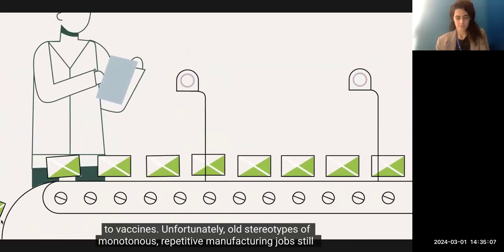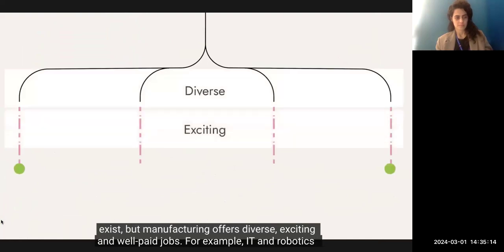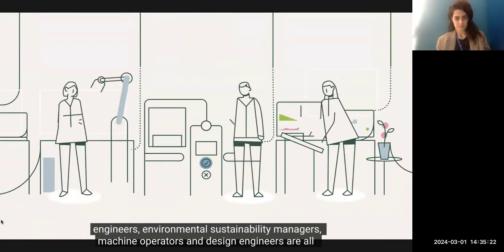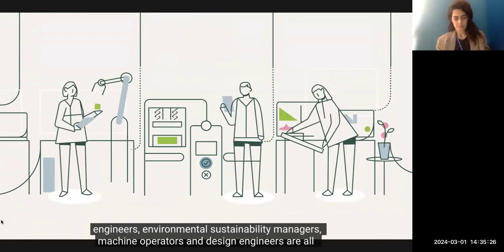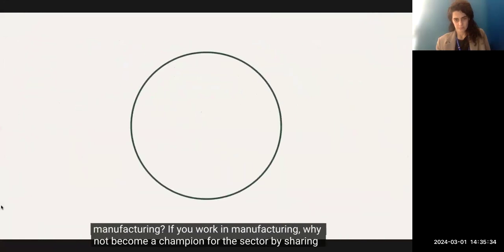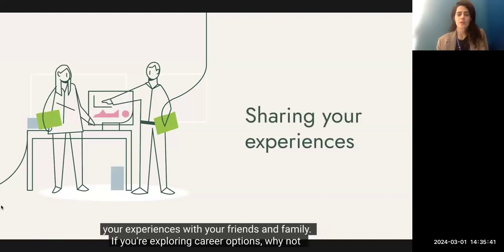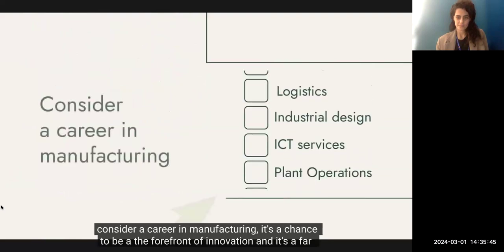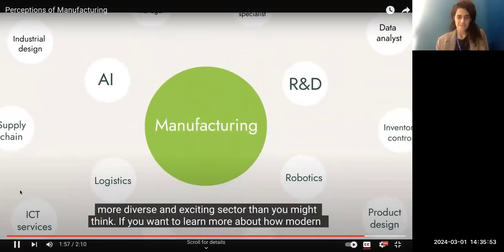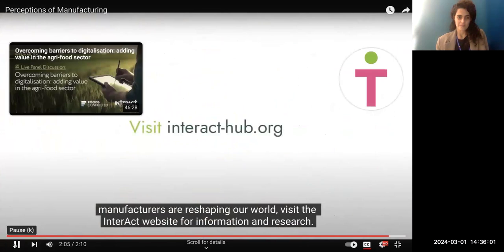Unfortunately, old stereotypes of monotonous, repetitive manufacturing jobs still exist. But manufacturing offers diverse, exciting, and well-paid jobs — for example, IT and robotics engineers, environmental sustainability managers, machine operators, and design engineers are all examples of skilled roles. So how can we change the perception of manufacturing? If you work in manufacturing, why not become a champion for the sector by sharing your experience with friends and family? If you're exploring career options, why not consider manufacturing? It's a chance to be at the forefront of innovation — a far more diverse and exciting sector than you might think. Visit the InterACT website for information and resources.